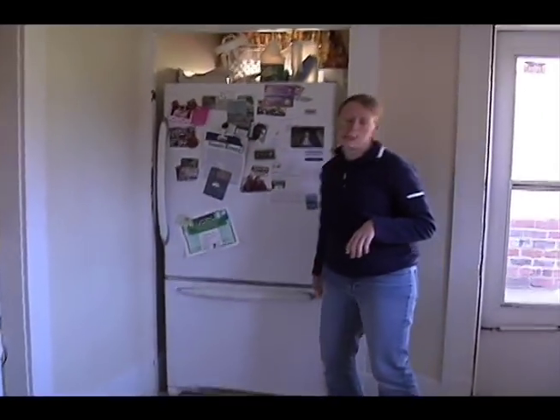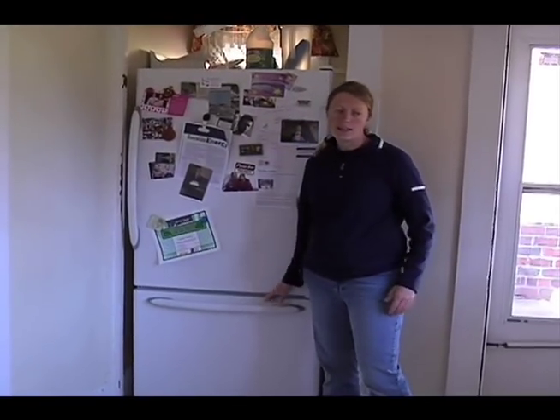Our refrigerator has the freezer on the bottom just because heat rises, and I think this is becoming a trend with all the Energy Star appliances.